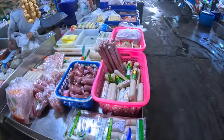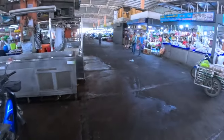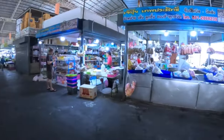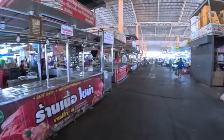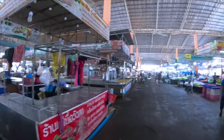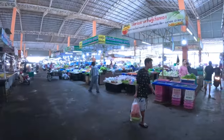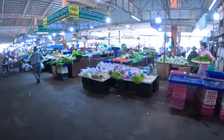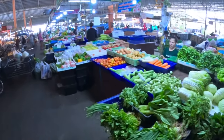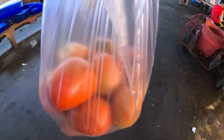They've got processed meat here, but I tend to stay away from chicken balls and fish balls — not keen on that processed meat they sell at 7-Eleven either. You've got all your vegetables here. Just picked up a kilo of tomatoes for 25 baht — absolute bargain.